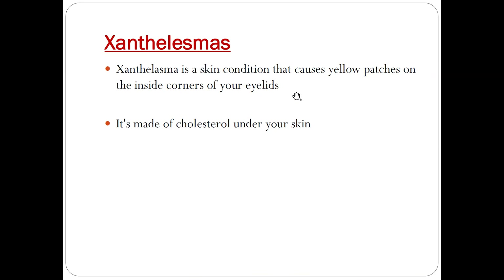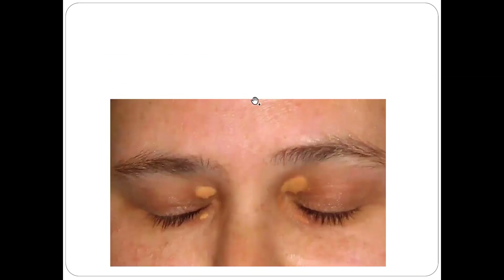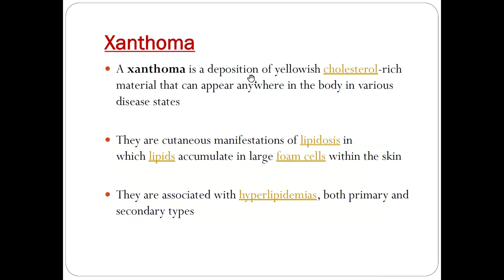The third sign is xanthelasmas. Xanthelasmas is a skin condition that presents as yellow patches on the inside corner of your eyelids. You can see here a collection of cholesterol forming a small swelling or plaque present on the inner canthus of the eyelid. These are called xanthelasmas and are also suggestive of premature atherosclerosis.